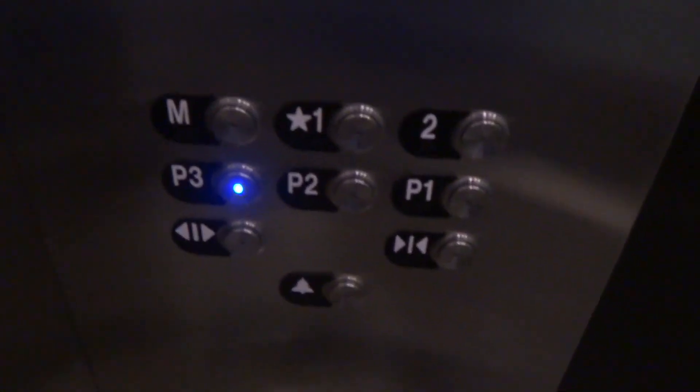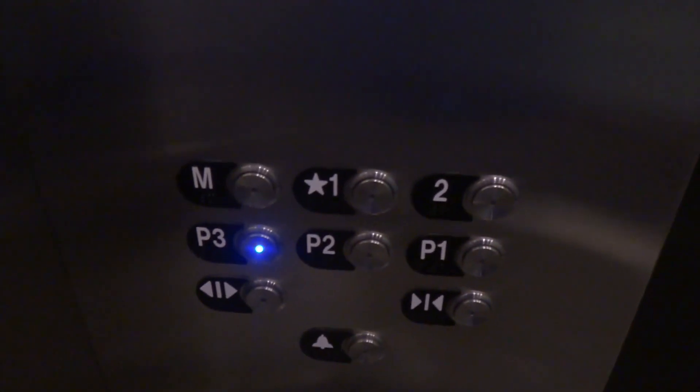Here's business security. Here's P3. Two.